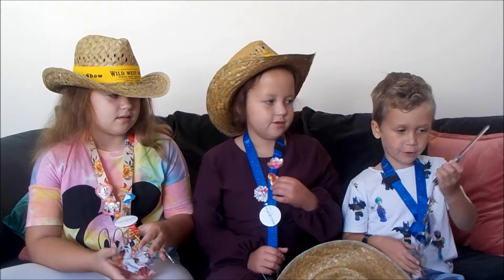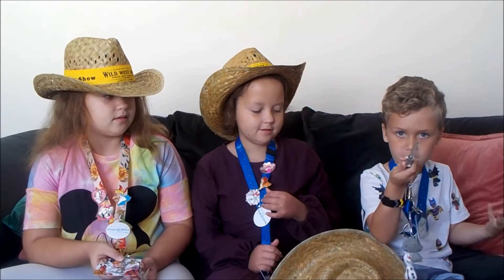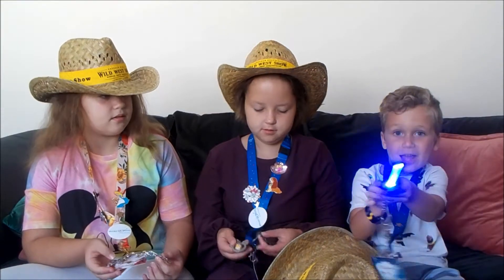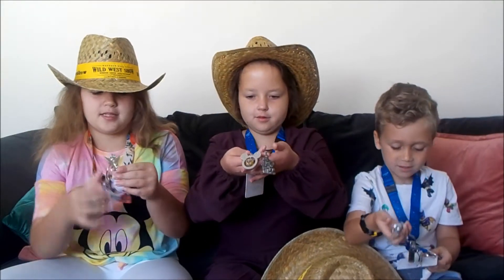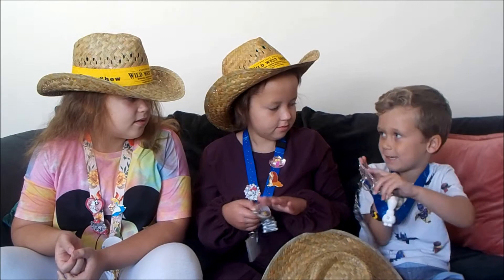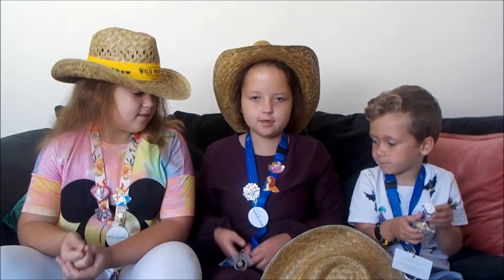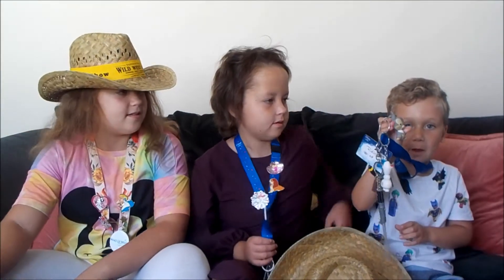We also collected these badges — I have three of them and you can trade these, but we didn't trade. These are all keyrings that we've got and they're mostly all free. I got this Tinkerbell one to go with my lanyard and it says Disney.